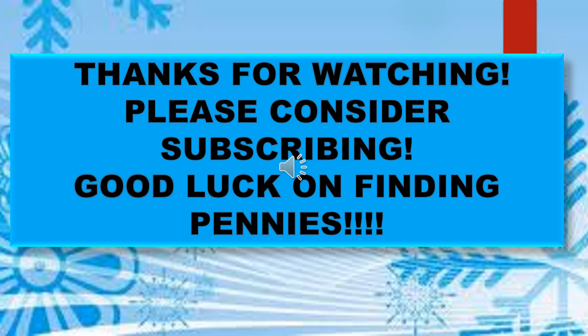Thanks for watching! If you're not a subscriber, I hope you'll consider subscribing. If you found this helpful, please give me a thumbs up. I hope everyone finds a lot of pennies on Penny Tuesday. I'll see you in my next video!